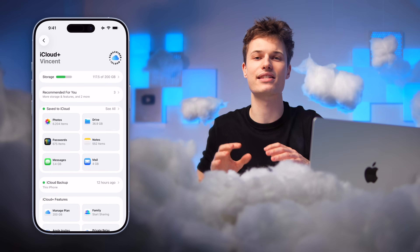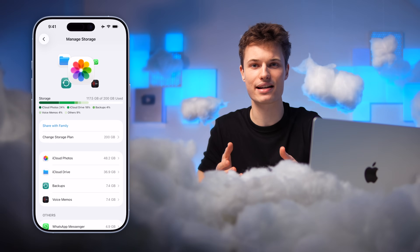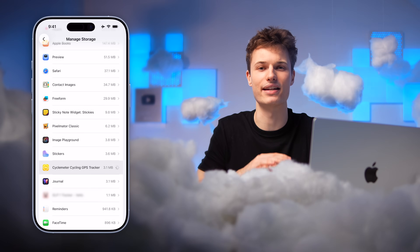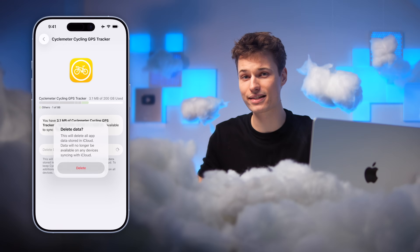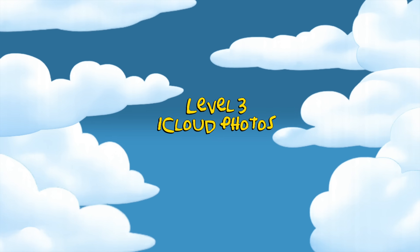Here's the kicker: this overview hides a ton of stuff quietly eating up your iCloud storage. If we go back and tap the storage bar, we see every app that still has data sitting in iCloud. For me, that list is full of apps I haven't opened in years that aren't even on my iPhone anymore. This is by far the easiest place to free up storage fast — and this bar will drop a lot more, especially when we tackle the big three: iCloud Backups, iCloud Drive, and iCloud Photos.